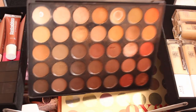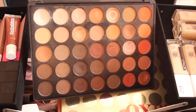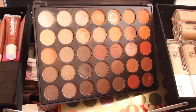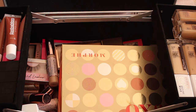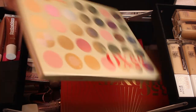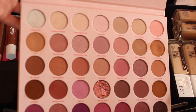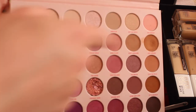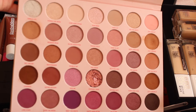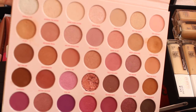I also have the Morphe 35O palette — it's more of a smoky, orangey palette; it's one of my oldest and just needs a bit of a clean. Another favourite is the Morphe 35XO — it's a lovely Valentine's Day palette that I've actually been using for proms. The shades are well used, with a lot of lighter colours but also some darker ones — a lovely balance.